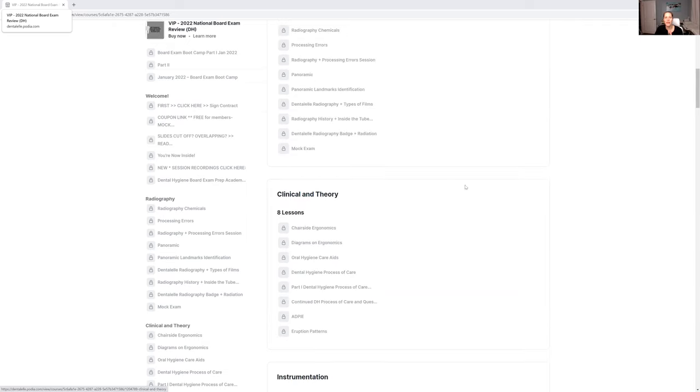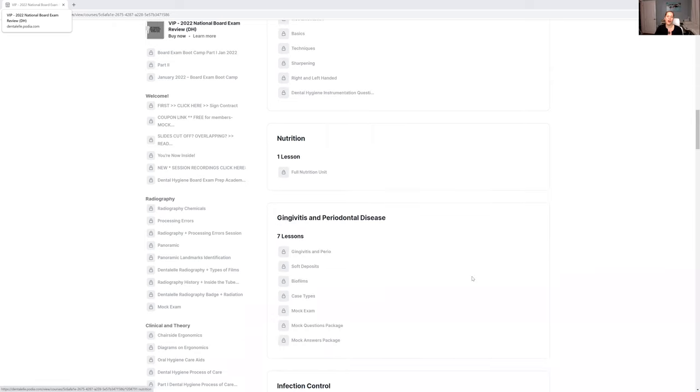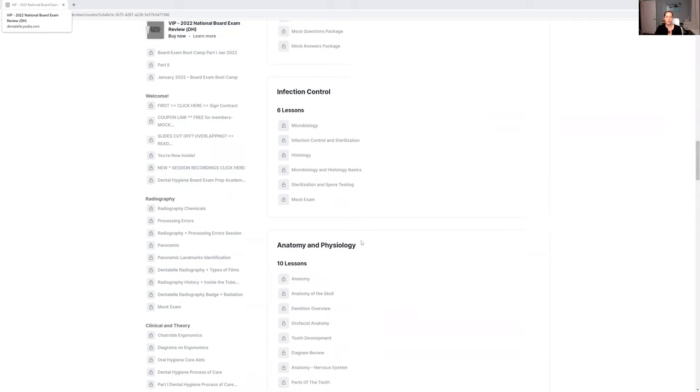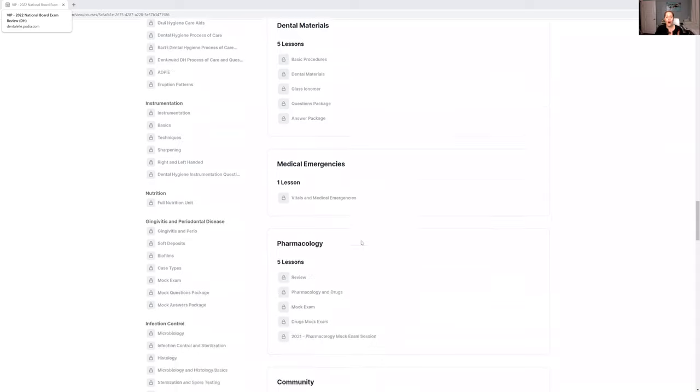There are all sorts of different topics organized by module, so you know exactly when and how to study. There's also more content inside the Facebook group as well. You're constantly learning something new — case studies, mock exams, quizzes, all kinds of things.